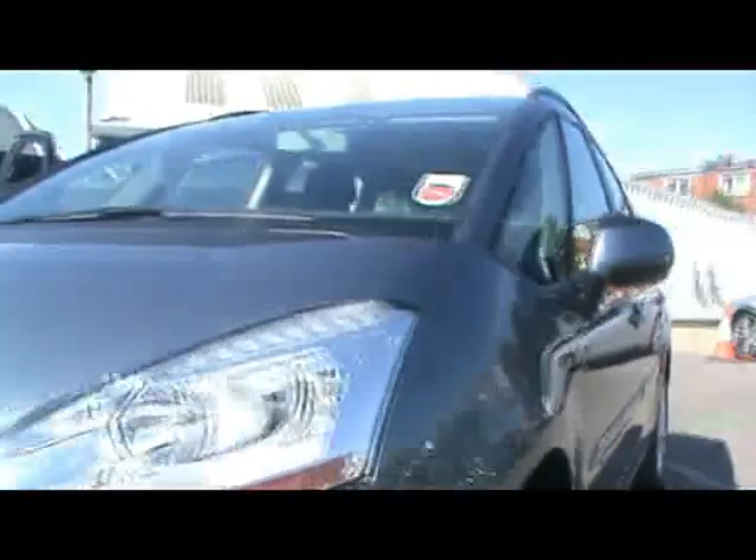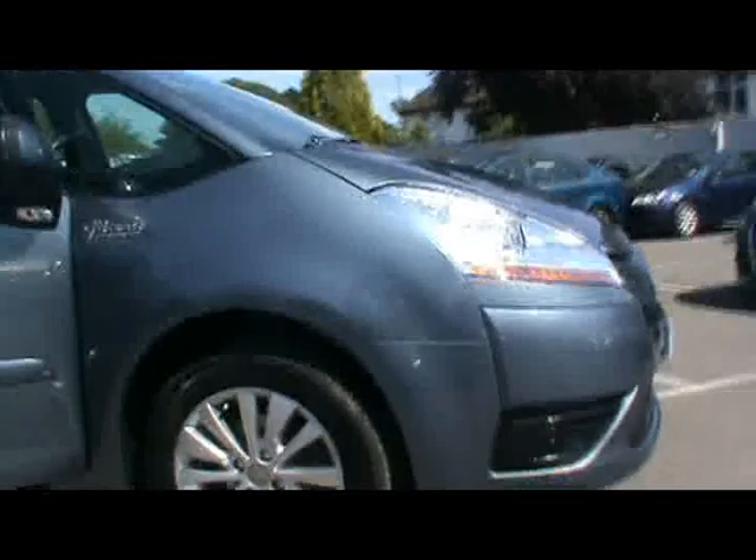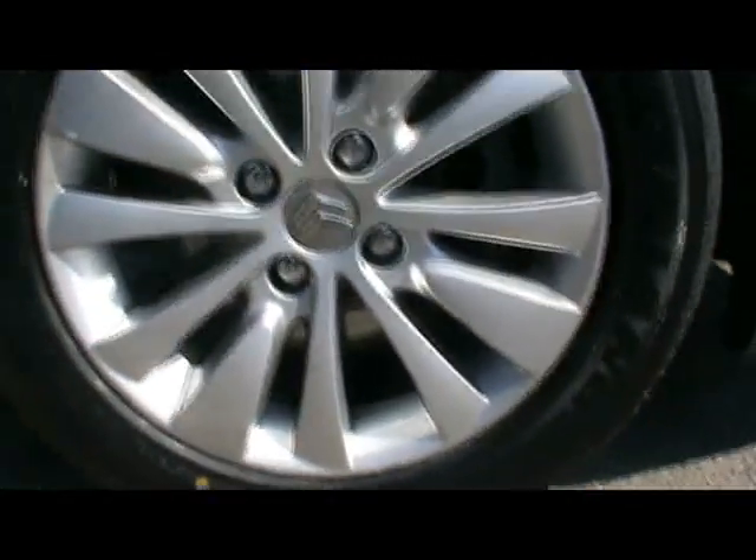I'll show you right close down the side just so you can see that there's no dents, scrapes or scratches of any kind. We've got 16 inch alloy wheels, really nice condition as well.